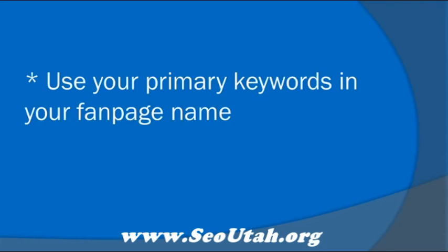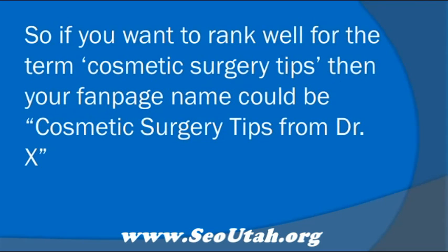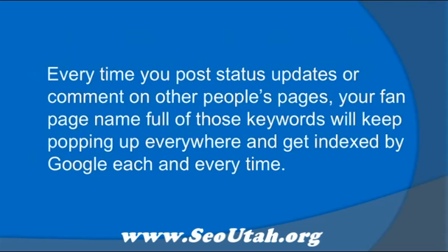Use primary keywords in your fan page name. So if you want to rank well for the term Cosmetic Surgery Tips, then your fan page name could be Cosmetic Surgery Tips from Dr. X. Every time you post status updates or comment on other people's pages, your fan page name full of those keywords will keep popping up everywhere and get indexed by Google each and every time.